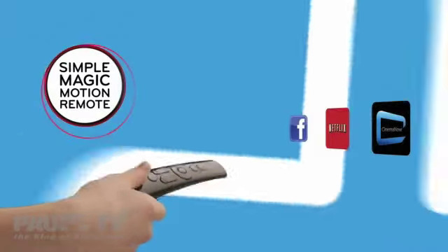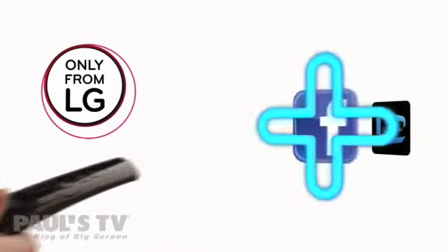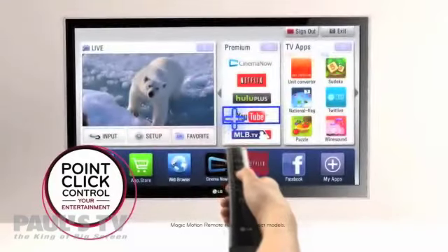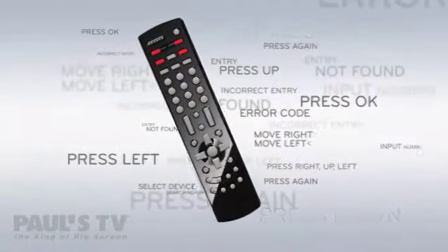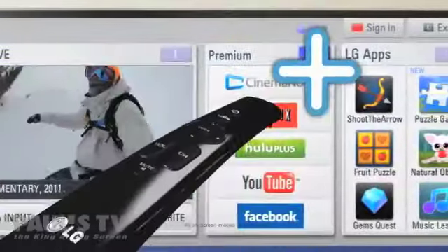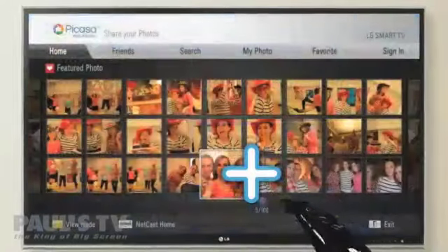Only LG can offer the unique Magic Motion remote. All you need to do is point, click, and you are in control of your entertainment. Compared to other more complicated remotes, which make navigation a chore, LG's Magic Motion remote is controlled by your movement. It's simply better.